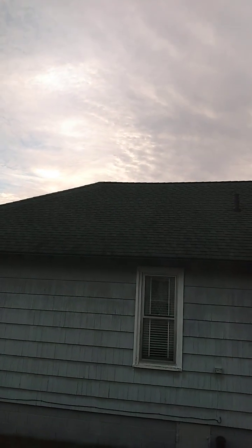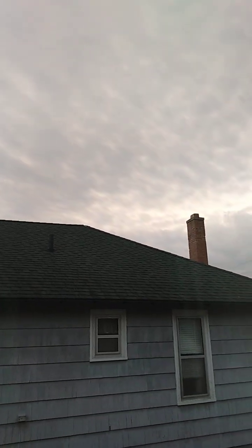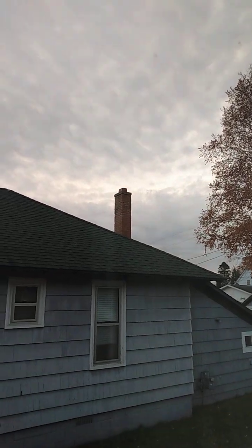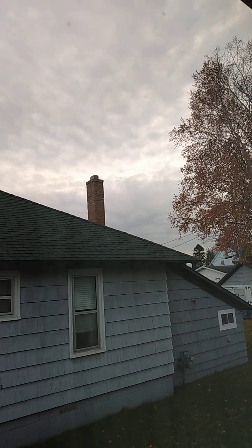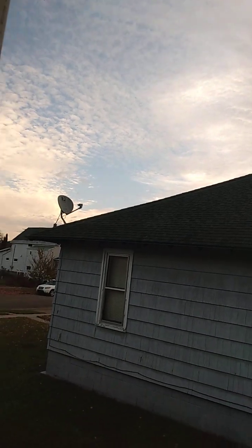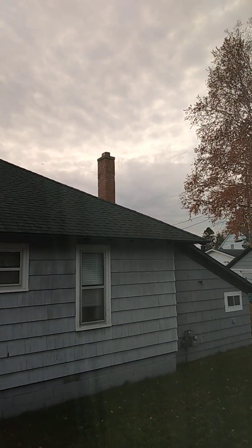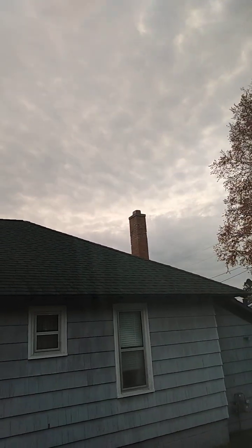That's as much as I can show out of this window. It's funny that the light is under all of that cloud when it's still over here — in there somewhere. That's weird.